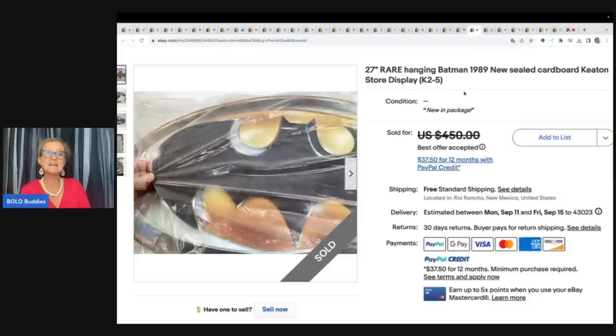This is a 27-inch rare hanging Batman from 1989, sealed with cardboard Keaton store display. Another great deal — $10 at a garage sale and sold it for $350 plus shipping.